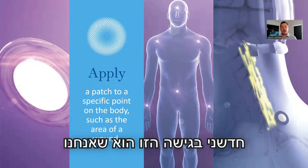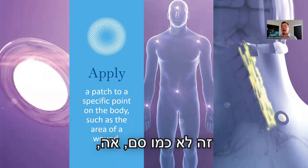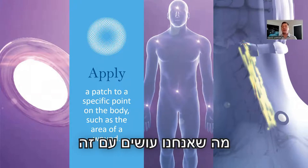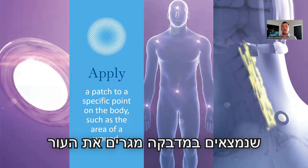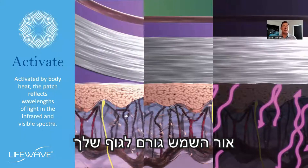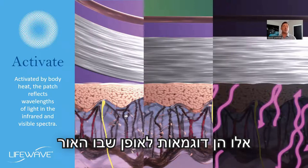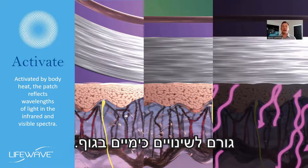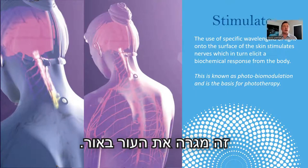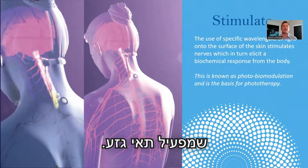What's innovative about this approach is that we're using a patch, but there's nothing going into the body. This is not like a drug patch or a smoker's patch where we're putting chemicals through the skin. Instead, the ingredients in the patch stimulate the skin with very low levels of light. Think of it like sunlight causing your body to make vitamin D, or giving you a tan — those are examples of how light causes chemical changes in the body. It's a process called photobiomodulation. You put a patch on the skin, it stimulates the skin with light, and this causes an increase in a peptide that activates stem cells.